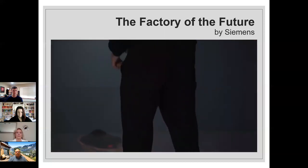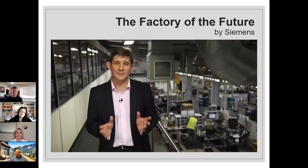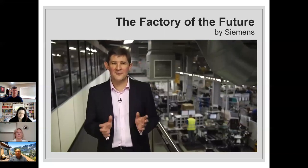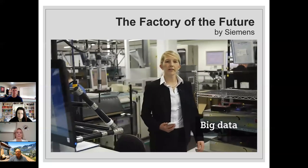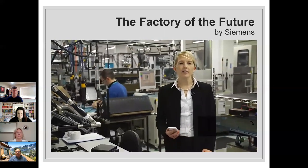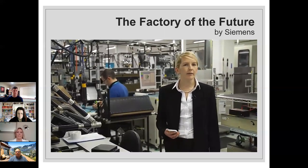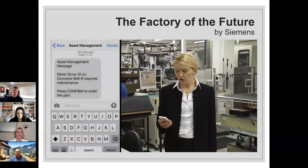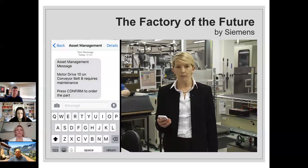When you start harnessing the Internet of Things and deploying cyber-physical systems, you generate mountains of big data. Fortunately, smart systems are now available to make sense of that big data, delivering factory decision-makers the information they need — for example, a text message reading: 'Motor drive 10 on conveyor belt B requires maintenance. Please press confirm to order the part.'